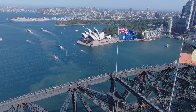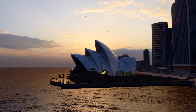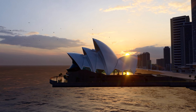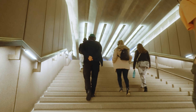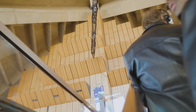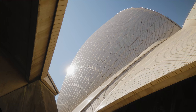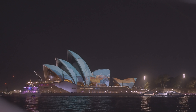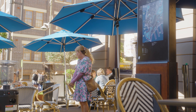It features sail-like structures inspired by natural forms. It is recognized as a UNESCO World Heritage Site in 2007. The Opera House houses multiple performance spaces hosting over 1,500 annual events, from opera and ballet to contemporary theatre and concerts.